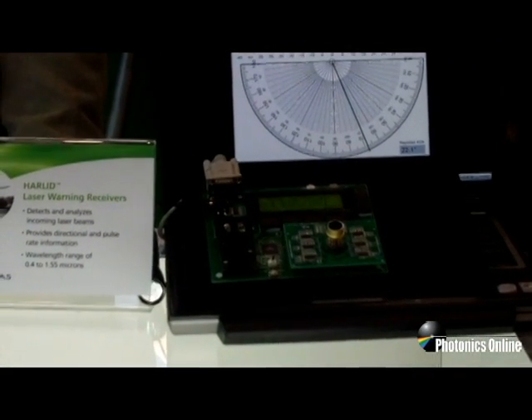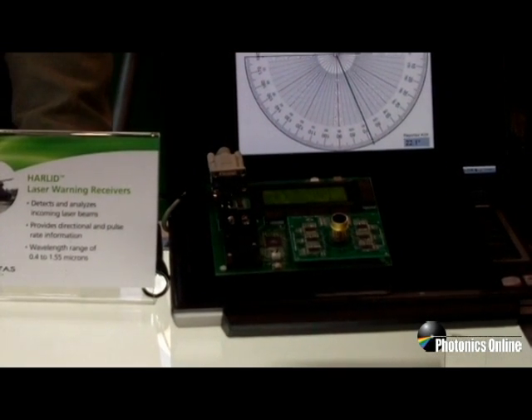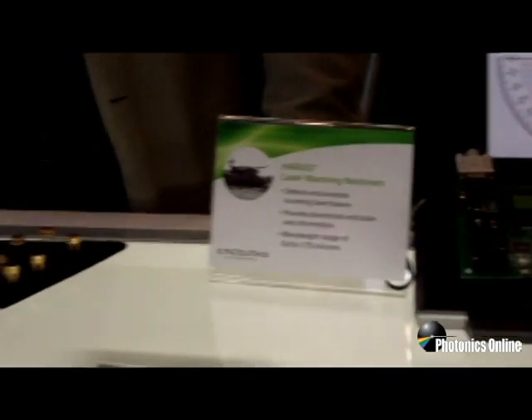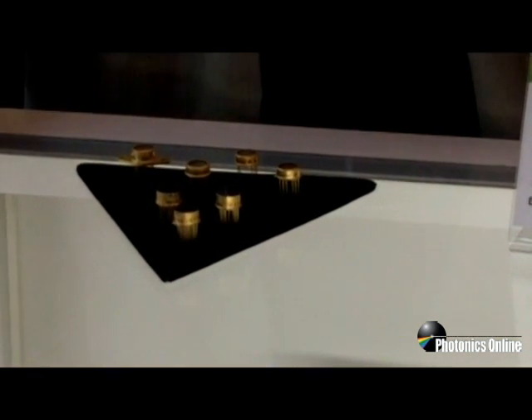It responds fast enough to allow you to do frequency and time domain analysis and determine pulse repetition rates and wavelengths to some degree, and basically determine who's your friend or foe in the battlefield. We're also happy to relaunch our C3659 hybrid receiver series with higher damage threshold performance at 1550 nanometers.